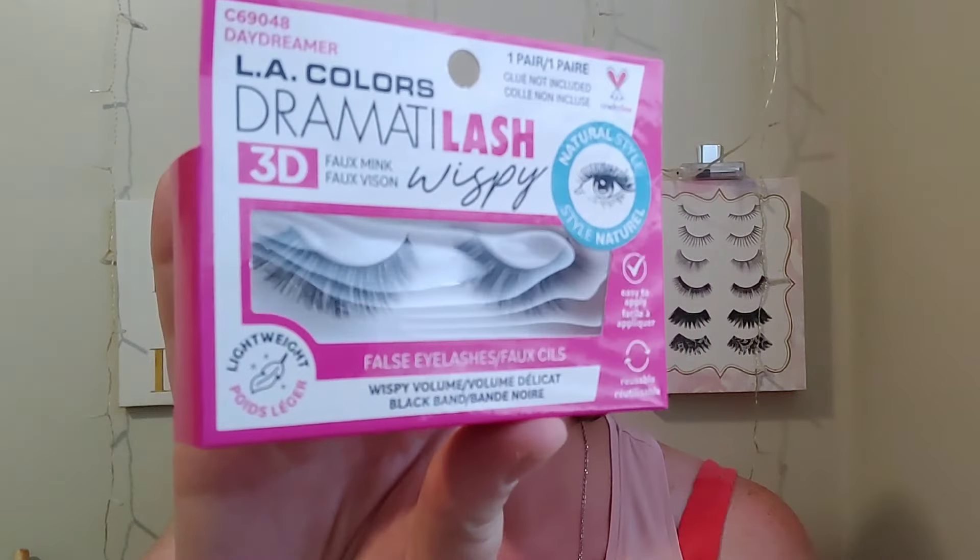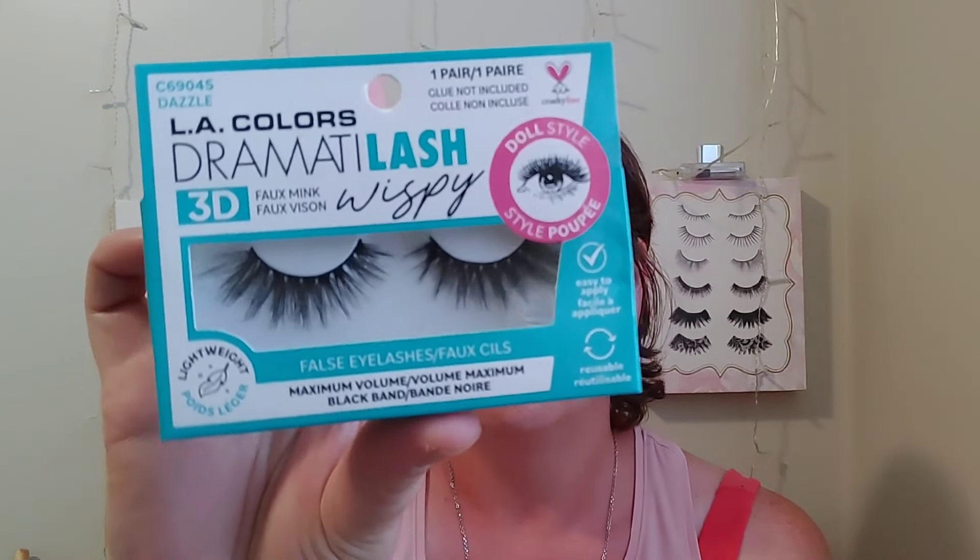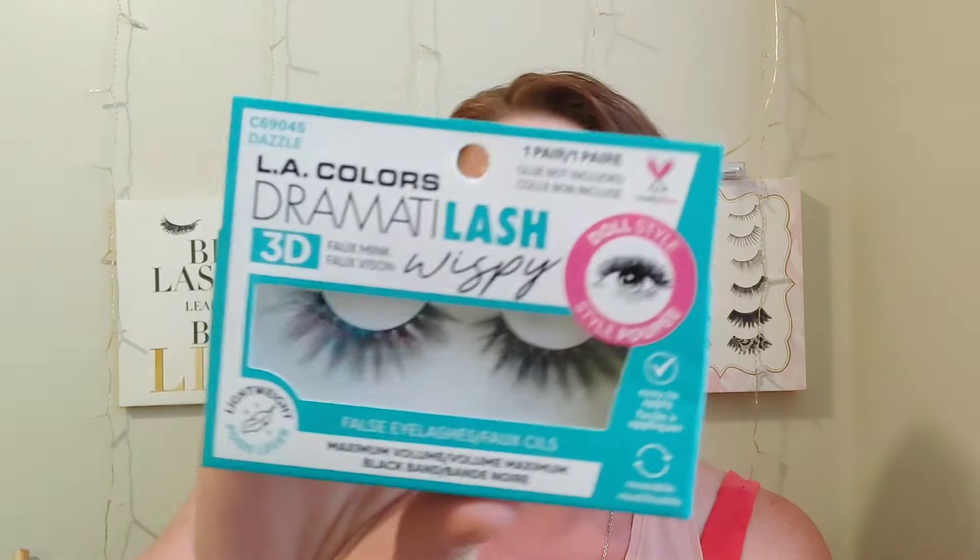I picked up one in 'Delectable,' which is the wispy style, and also 'Daydreamer,' which is more of a cat eye. And then 'Dazzle,' which is very full — almost looks like a cluster lash but fuller. LA Colors is cruelty free, so if you're looking for new lashes and maybe don't like the Ioni ones, these might be a good option. I'm definitely excited to try these.